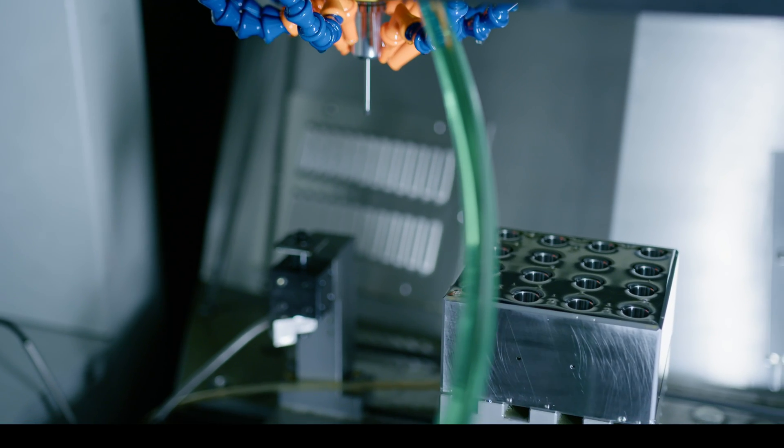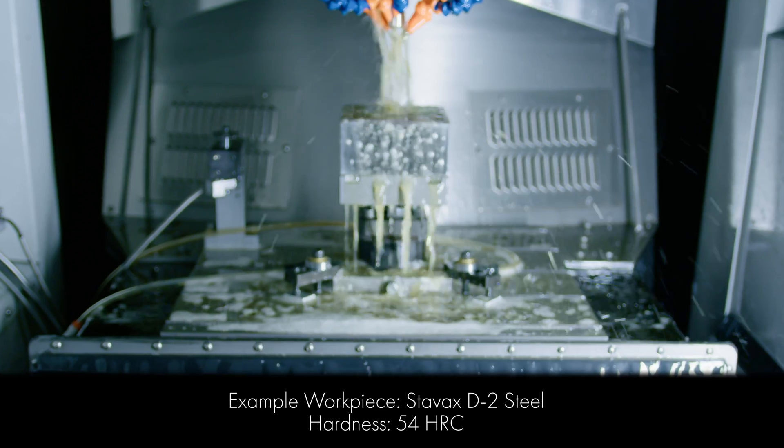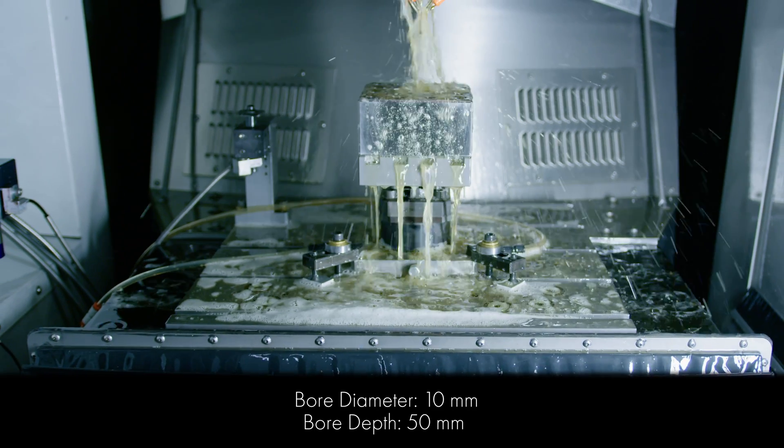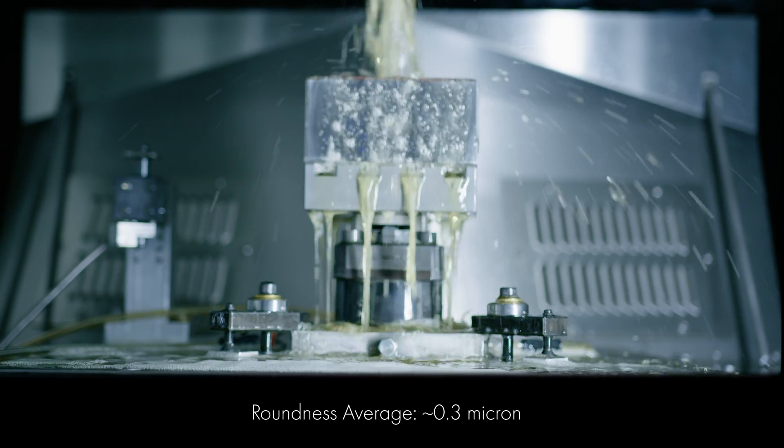One example of typical results is this Stavex D2 steel workpiece with a Rockwell hardness of 54, bore diameters of 10mm at a depth of 50mm. Through a more deterministic grinding process, the results are exceptional.